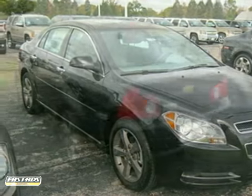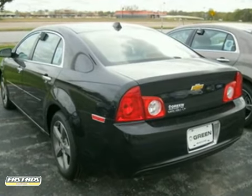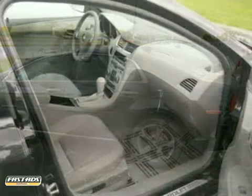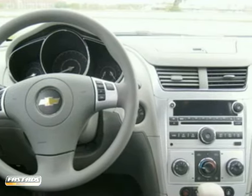We think you'll like this 2012 Chevrolet Malibu. It has Bluetooth, a power driver's seat, and steering wheel controls. It also has a CD player, air conditioning, and power windows, locks, and mirrors.